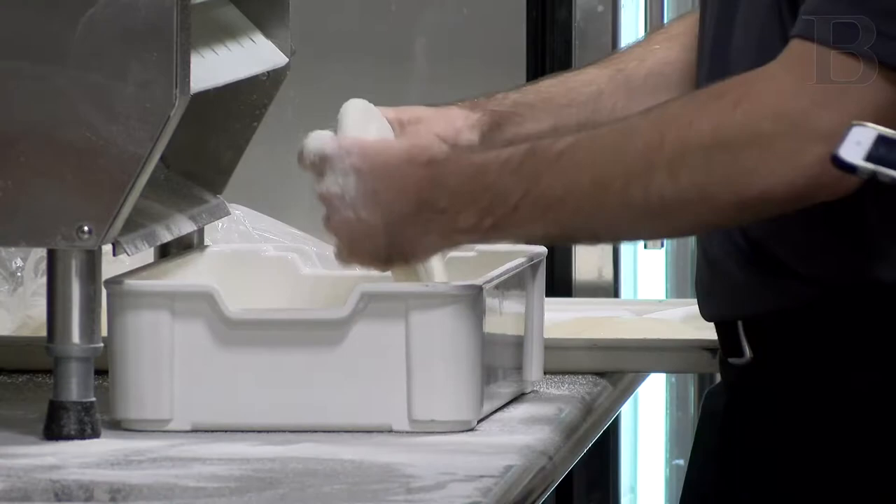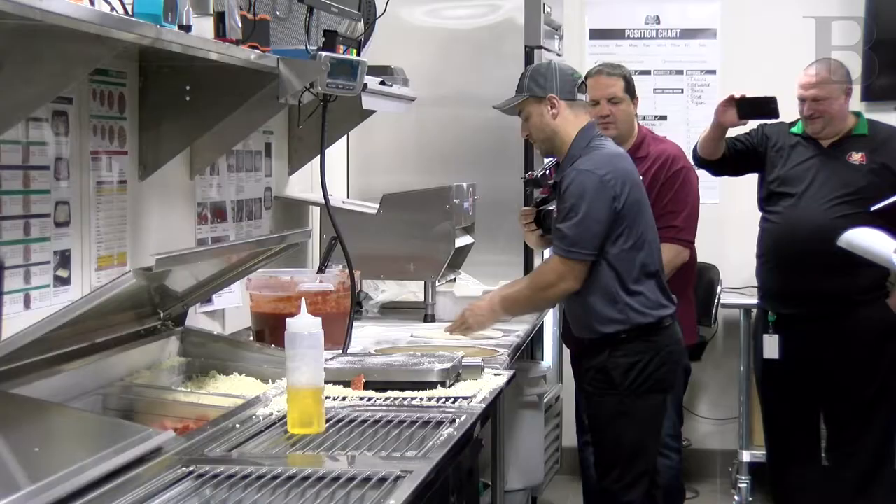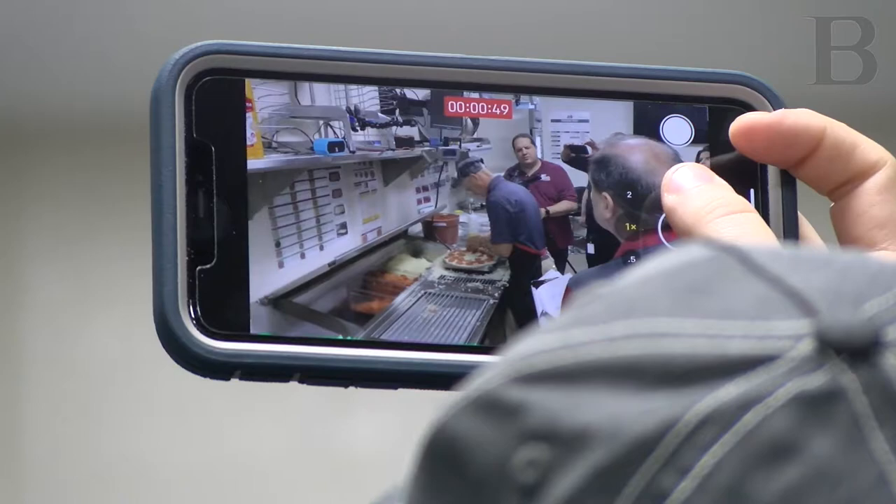The ones who made it came from Ohio and as far away as Tennessee, Utah, and Florida. This year's winner, Darren Ezzo, is a managing partner from Huntsville, Alabama.